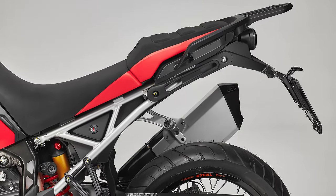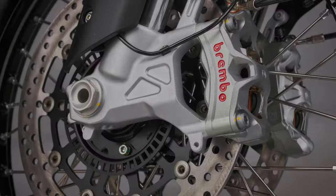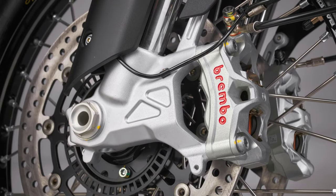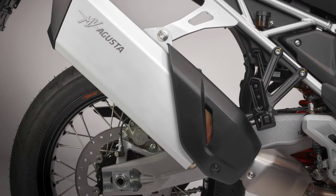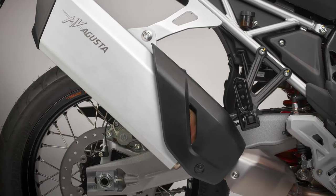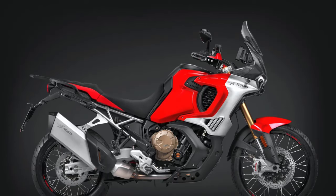Stopping power consists of Brembo Stylema four-piston calipers gripping dual 320mm discs up front, and in the rear, a Brembo two-piston caliper paired with a 265mm disc. The bike rides on 21-inch front and 18-inch rear tubeless spoked wheels wrapped in Bridgestone Battlax AX41 tires.